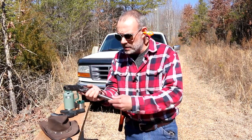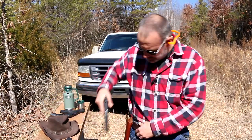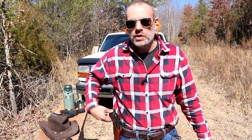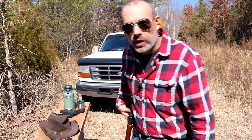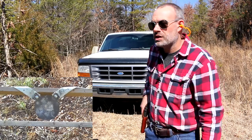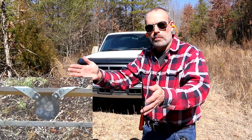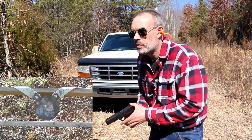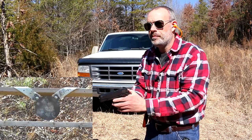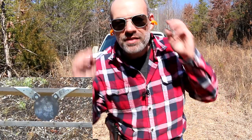Full magazine, chamber a round, drop the hammer, back in the holster. Of course, he would top off that magazine as well, so he has all seven rounds plus one in the chamber. Let's shoot the steel down target — bad guy comes after him. Done. Is that the best way to carry it? I don't think so.